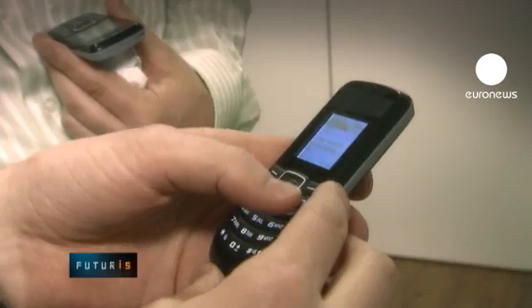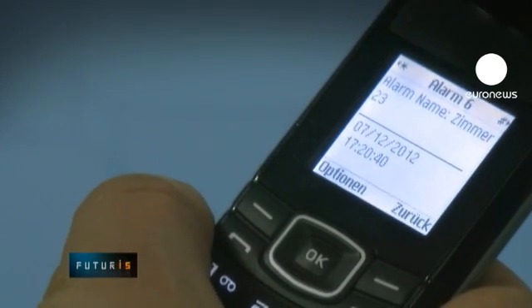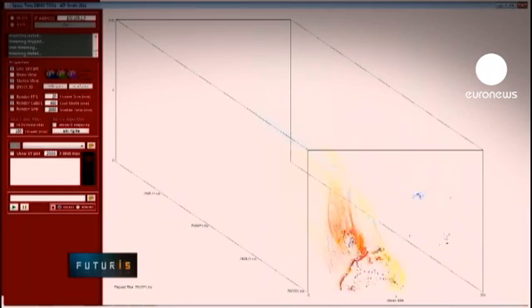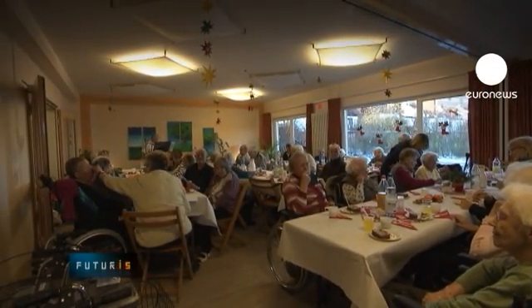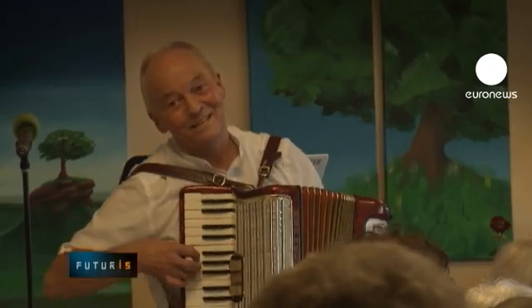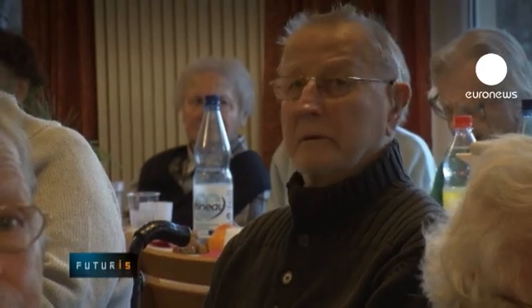Automatic alerts reduce dependency on care providers as Europeans continue to live longer. In this elderly care home in Bremen, three apartments have already been equipped with the new surveillance system and other residents are also interested in taking part in the trial.